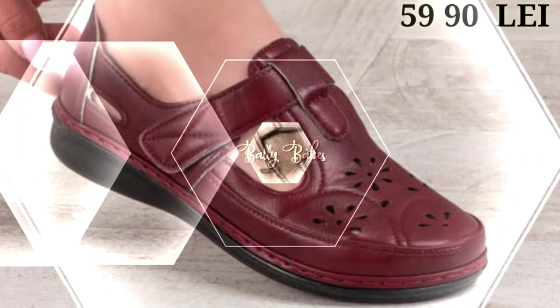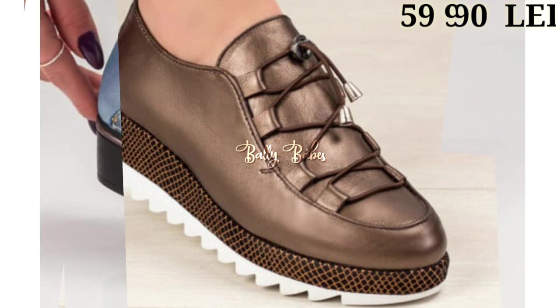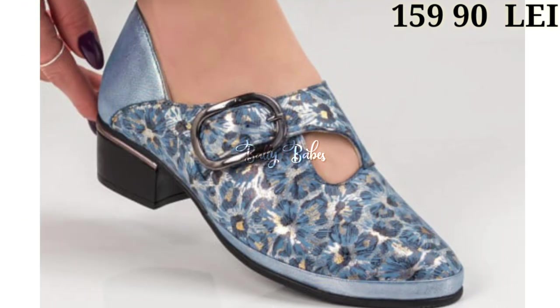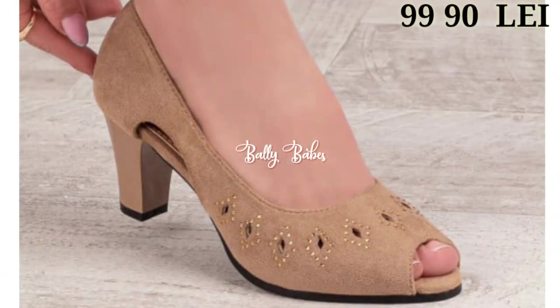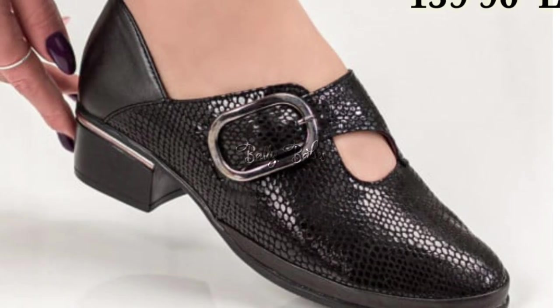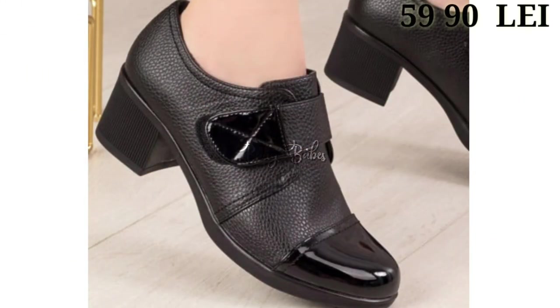Let's start our video. In this video we're going to show you the latest fashionable and one of the most high-class footwear for ladies. You will get all comfortable and lightweight cushion footwear collection, which makes you feel very comfortable when you wear them.